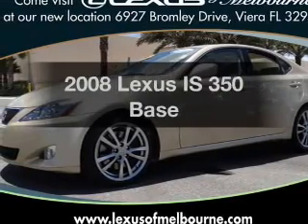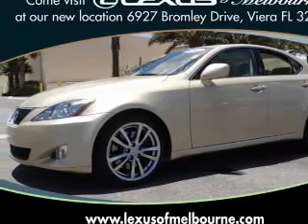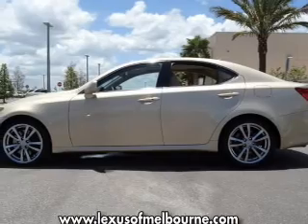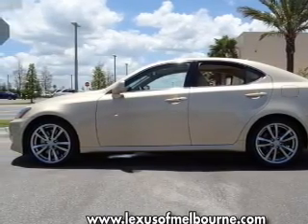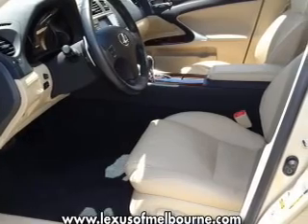Presenting the 2008 Lexus IS350. Travel the roads in style and comfort in this great vehicle, with a solid six-cylinder engine connected to a smooth-shifting six-speed automatic transmission.